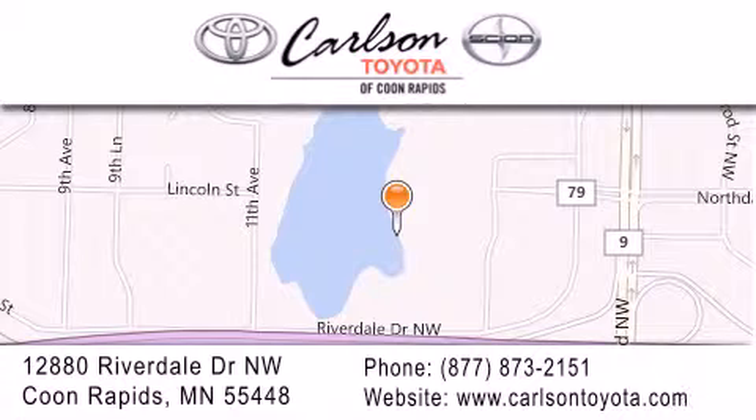Our goal is to exceed all of your expectations to ensure that you'll return for future visits. Carlson Toyota. You're gonna love us.